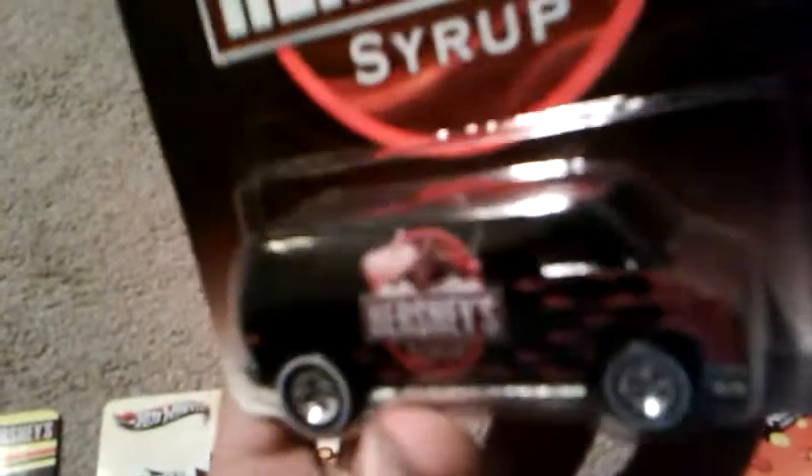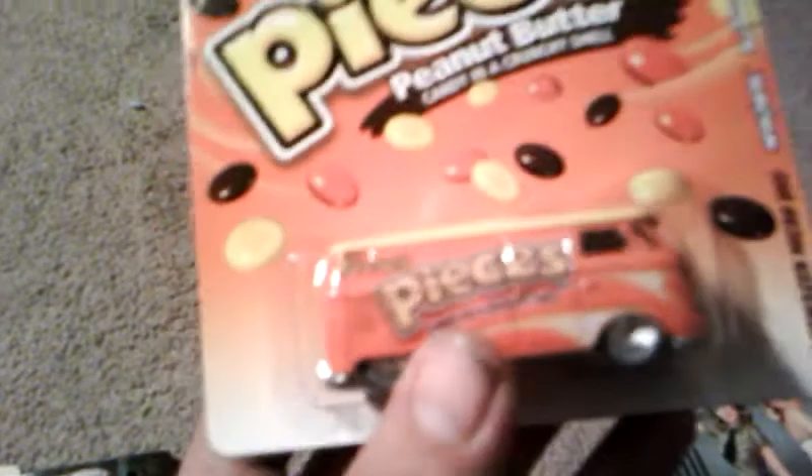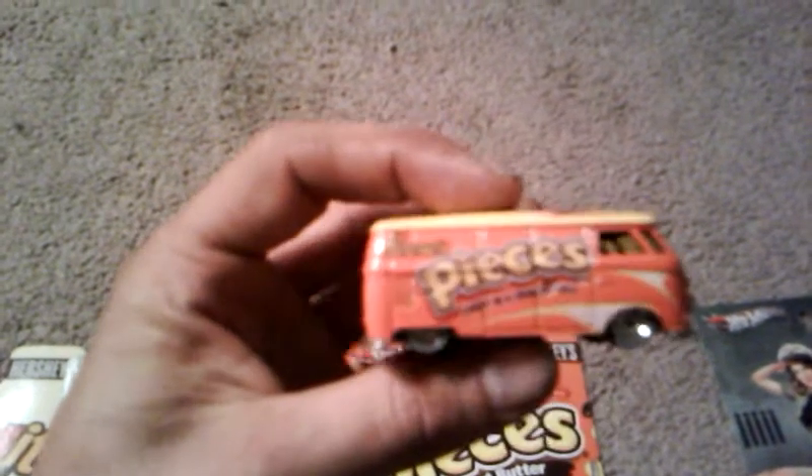I like Whatchamacallits — I used to eat those a lot when I was younger. Hershey Syrup seventies super van. Got the Reese's Pieces Microbus. Probably the most collectible piece out of the bunch. Grabbed one of those and then grabbed one to open up.